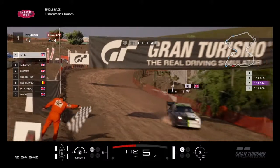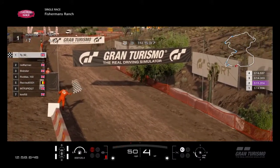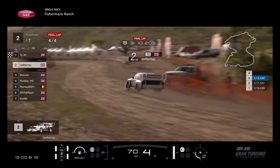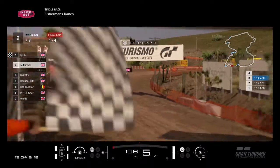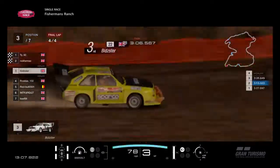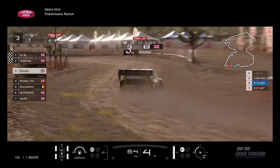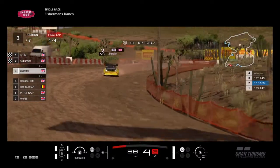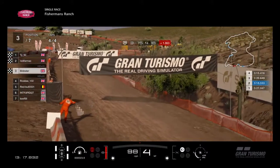Victory for TY at Fisherman's Ranch, keeping up his winning streak — he won three races last time out at Tokyo as well. So it's four in a row for him. Neil Farmak finishes in second — well done to Neil Farmak, good position for him. And Bidster is on for third place — podium place for Bidster, well done to him.